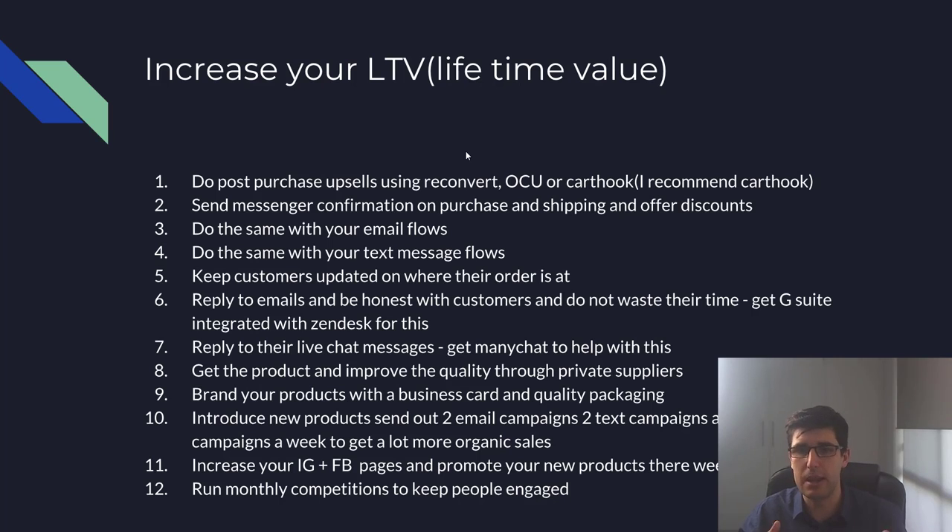You can also send a Messenger message saying 'here's your purchase confirmation, here's a 20% discount, come ahead and buy again.' Do the same for your shipping confirmation: 'we've just shipped your order, here's another 20% discount.' Do the same with post-purchase email flows — send an email the day after asking them to come back and buy again.